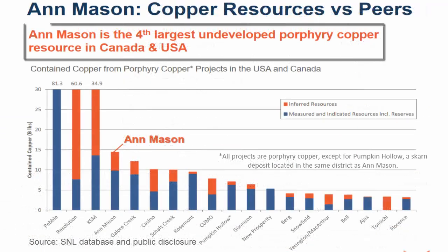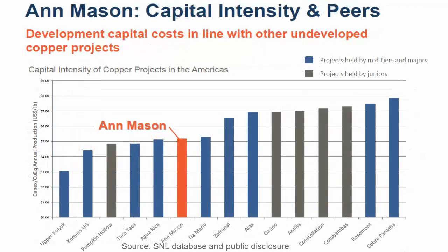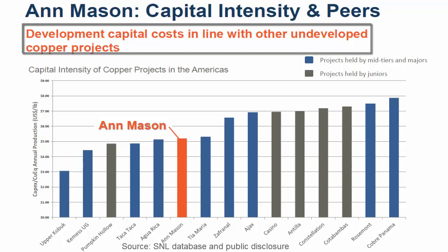Currently, the Ann Mason project is the fourth largest undeveloped porphyry copper resource in Canada and the USA, with development capital costs in line with other undeveloped copper projects.